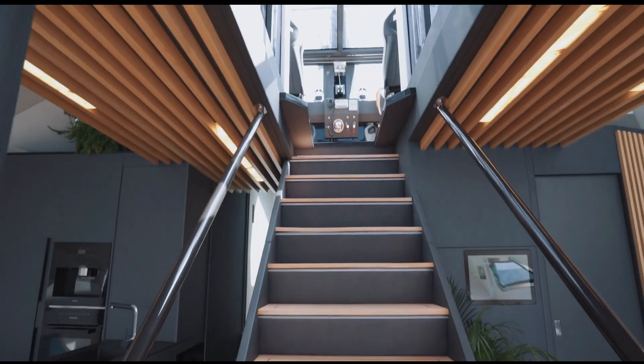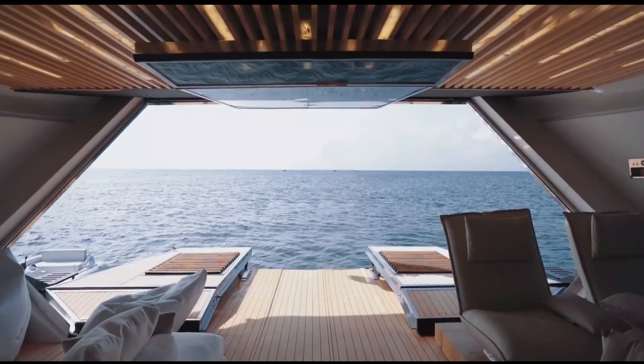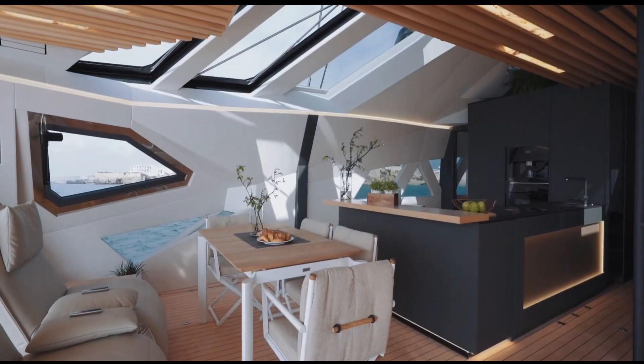The X1 is designed for versatility, whether you're hosting a glamorous party, embarking on an extended sea voyage, or simply enjoying a serene day on the water.